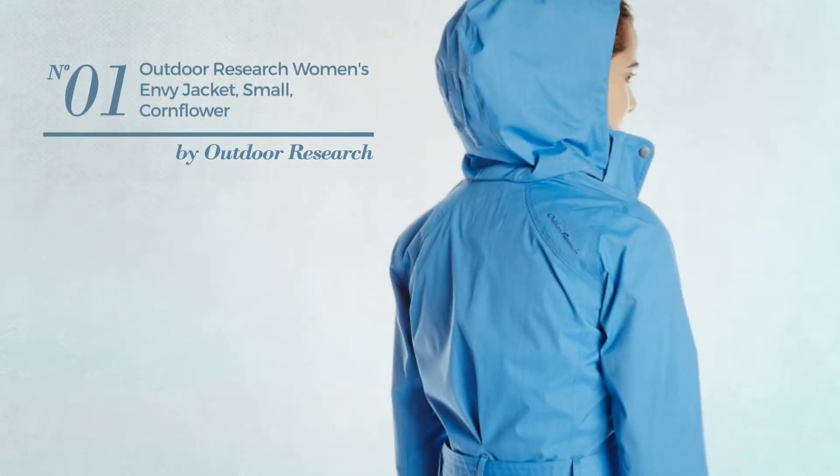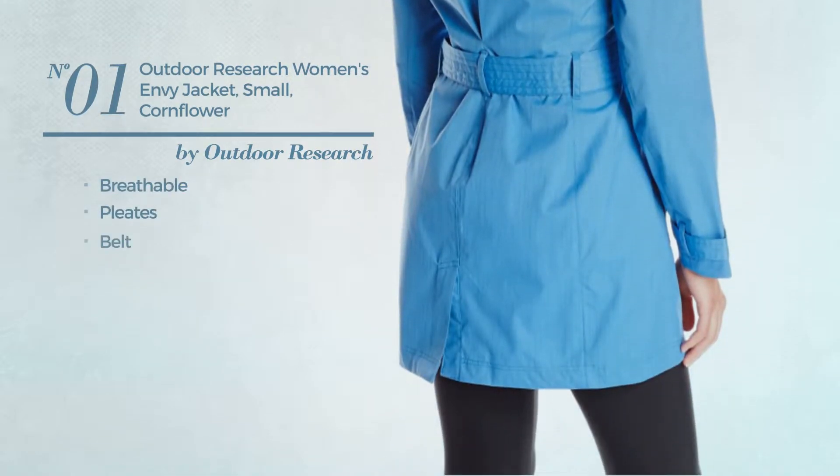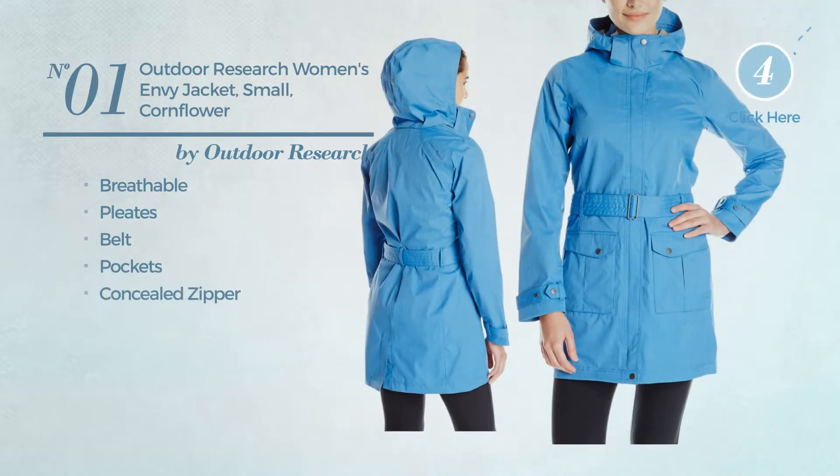Number 1. Crafted from breathable material, styled with pleats, this jacket includes belt, pockets and concealed zipper. Available in 4 more colors.